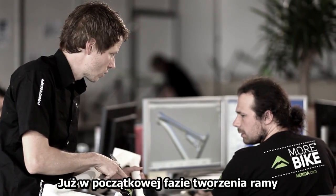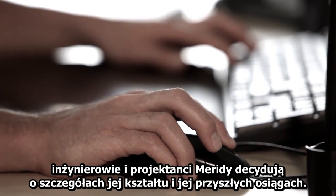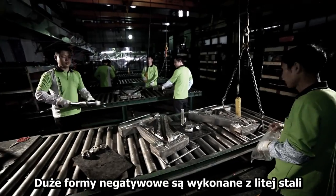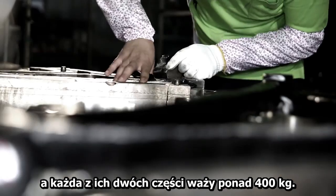Already when deciding about form and dimensions of the exterior at the start of the development process, the Merida engineers and designers strongly determine the possible performance data of the frames. The huge negative molds are made from solid steel and weigh over 400 kilograms per half.